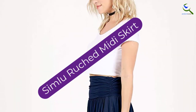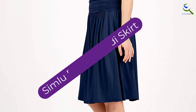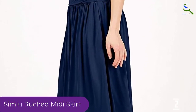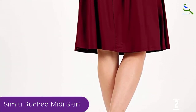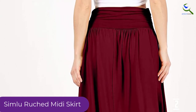At number 2, we have the Simlou Ruched Midi Skirt. Are you looking for a plus-sized or pregnancy bump friendly skirt? Simlou has this ruched midi skirt for you that is high on comfort, elegance, and style. The pleated A-Line skirt has a gathered and ruched band to lend you a flattering silhouette whether you are on the curvier side or expecting a baby.